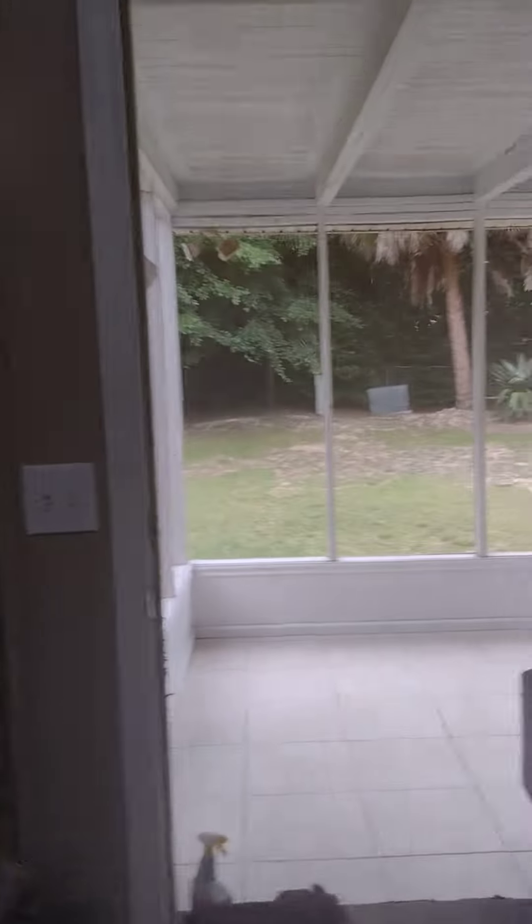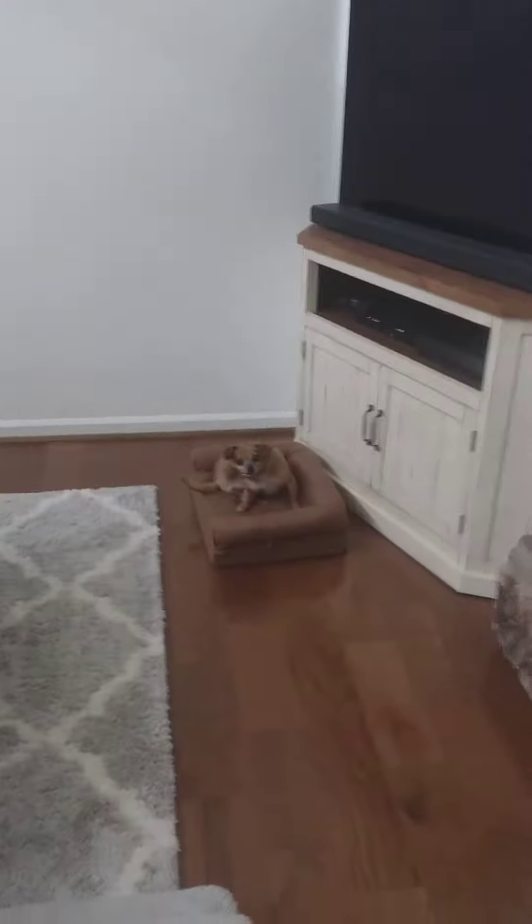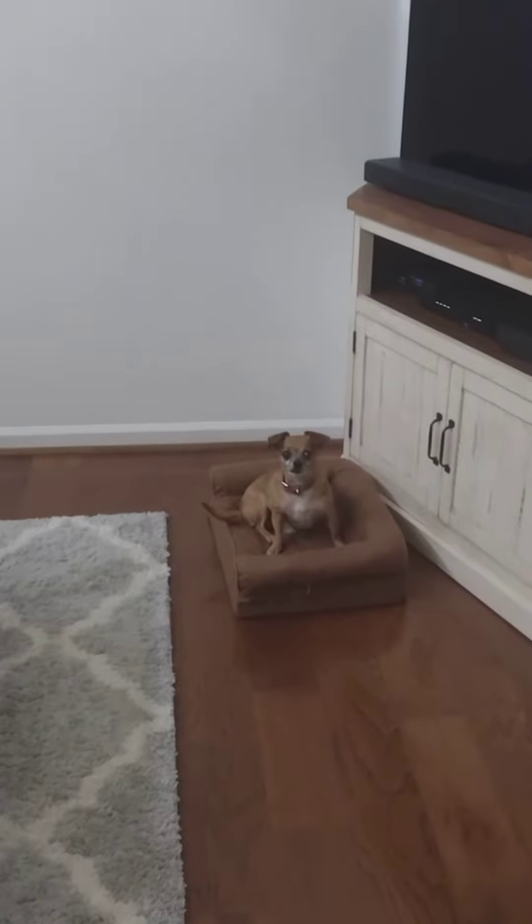Hey guys, I just want to do this video for me pretty much, but I figured I'd share it with you guys too. First, let's say hi to Chico. I feel so good right now — so good because I finally cleaned my porch.